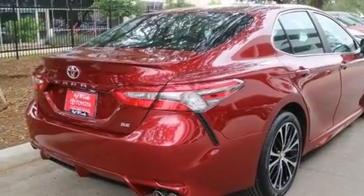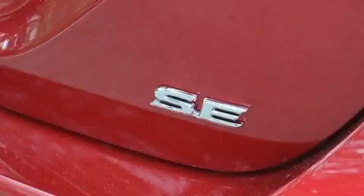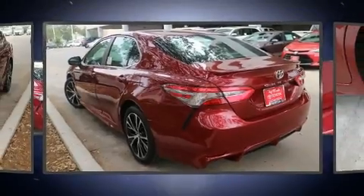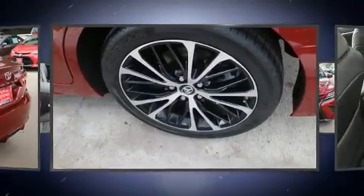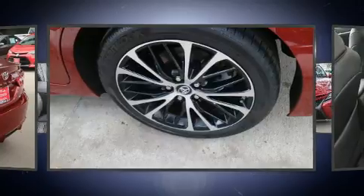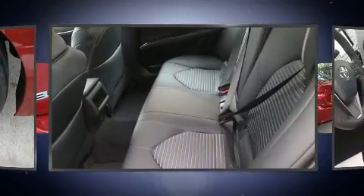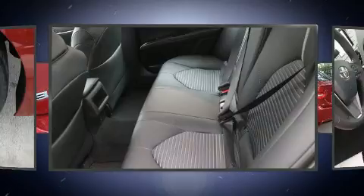Well-tuned suspension and stability control deliver a spirited yet composed ride and drive. Top features include power windows, front and rear reading lights, variably intermittent wipers, lane departure warning, remote keyless entry, and air conditioning.